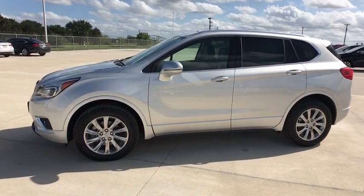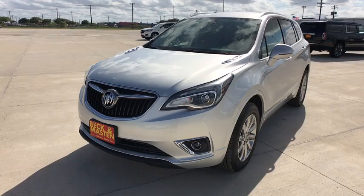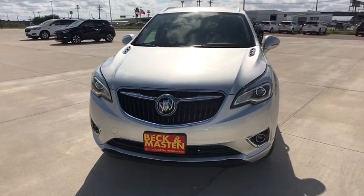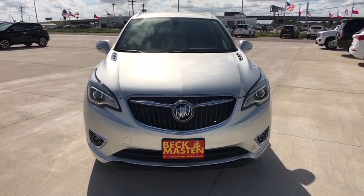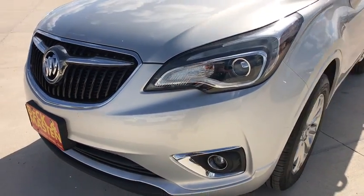Power passenger seat, traction control, power lift gate, remote engine start, keyless entry, stability control, backup camera, anti-lock braking system, steering wheel audio controls, all-wheel drive, Bluetooth, leather-wrapped steering wheel.